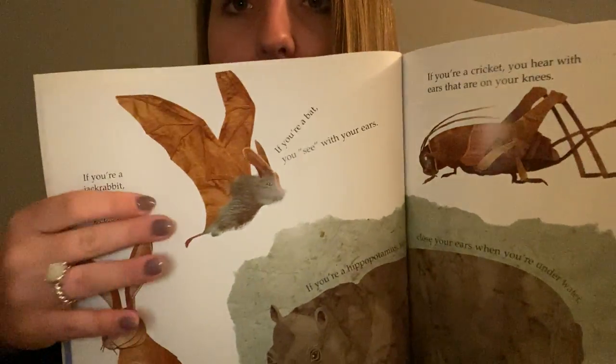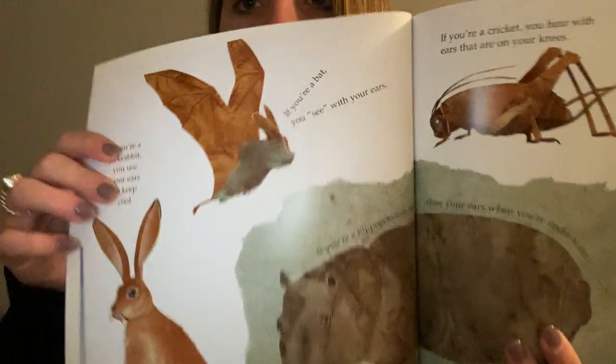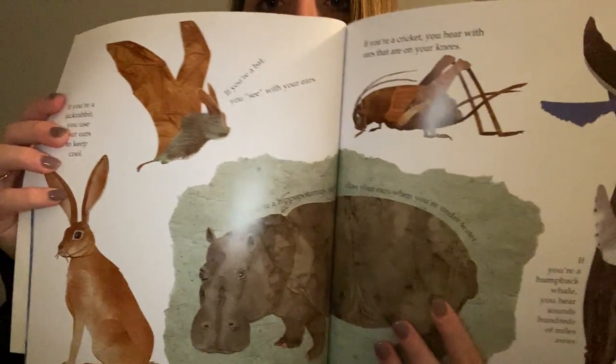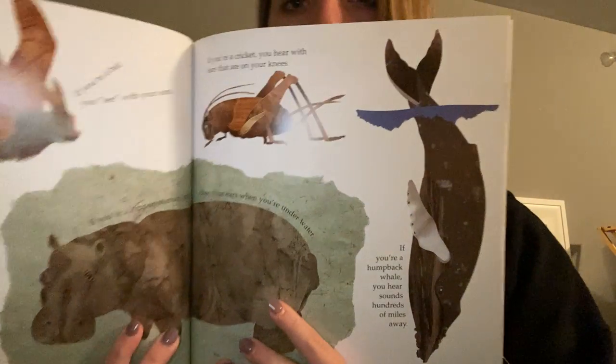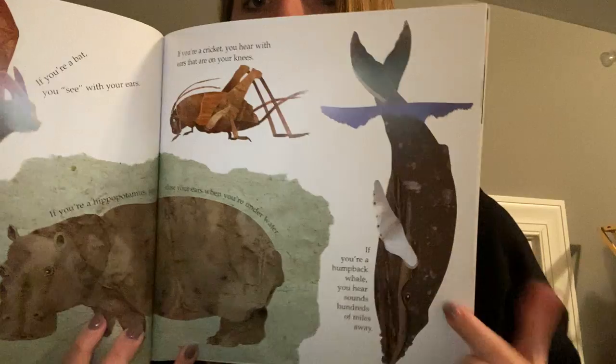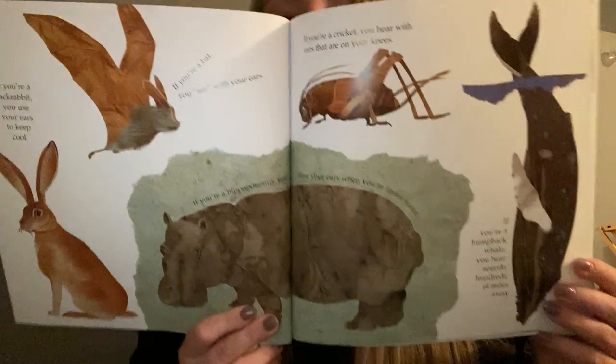This was a bat, a jackrabbit, a hippopotamus down here, a cricket up here, and a humpback whale. Were you guys right?